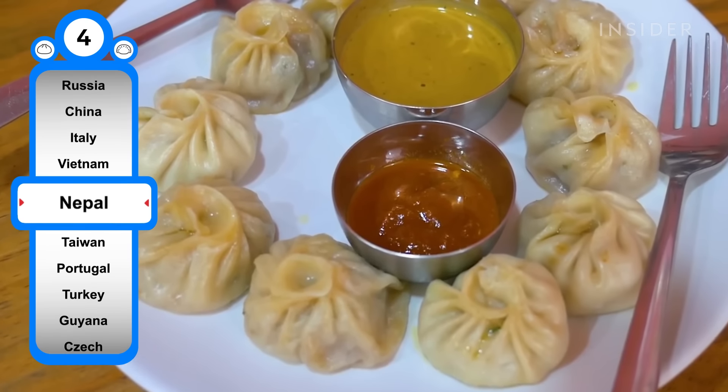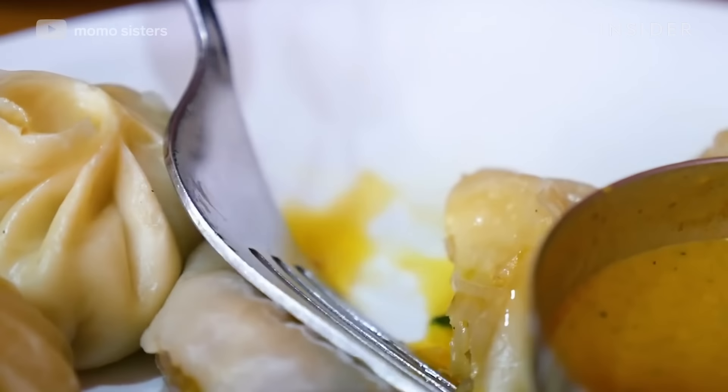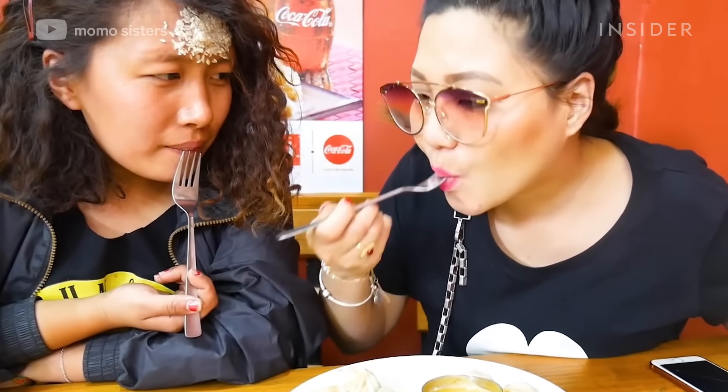These Nepali dumplings are usually filled with meat, vegetables, and/or cheese, and served with a tomato-based dipping sauce. Some Nepali vendors in Kathmandu have even filled momos with Snickers and Mars bars to accommodate tourists.